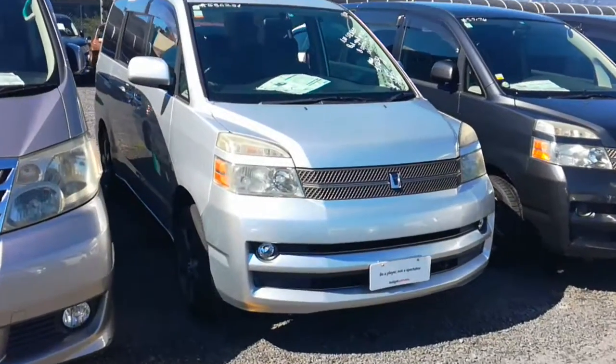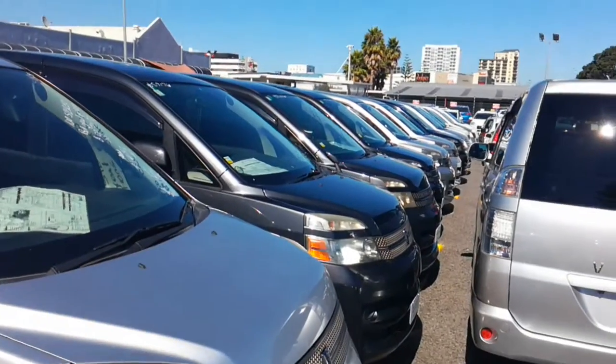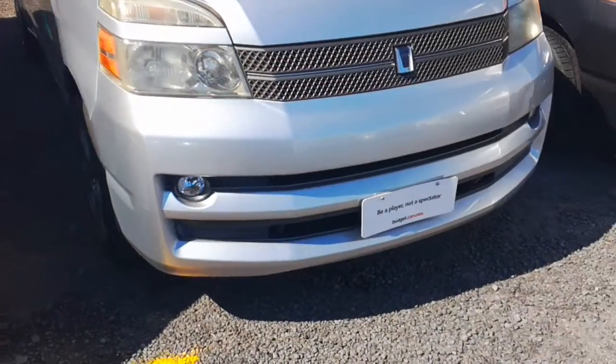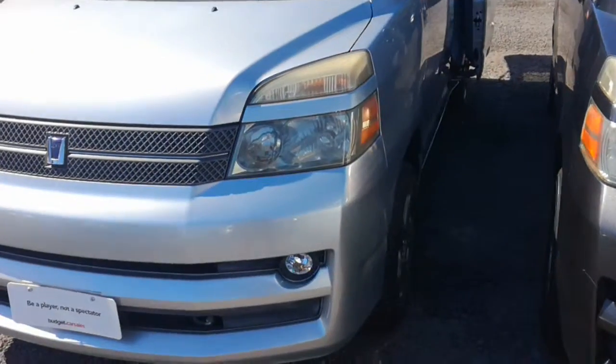Now I do want to point something else out — we do have 8 of these in stock at the moment, so if you're just after a Toyota Vox, we do have plenty of choice and we've pretty much got 3 car yards worth of Voxes here for you.